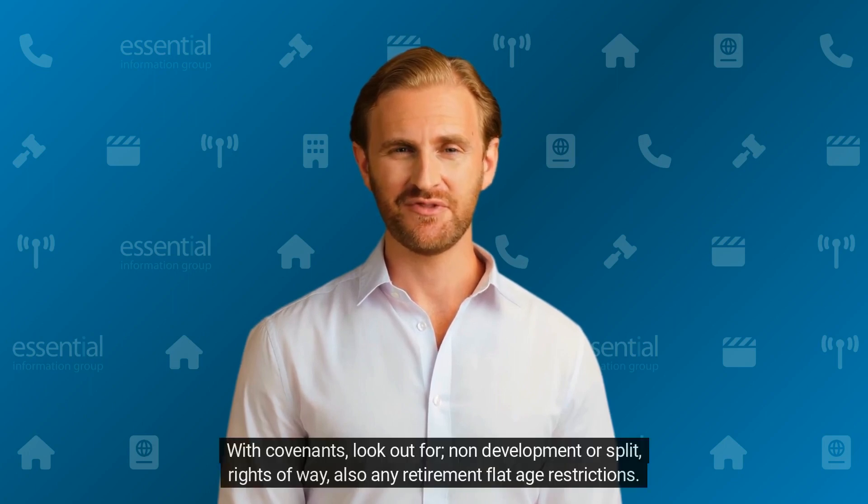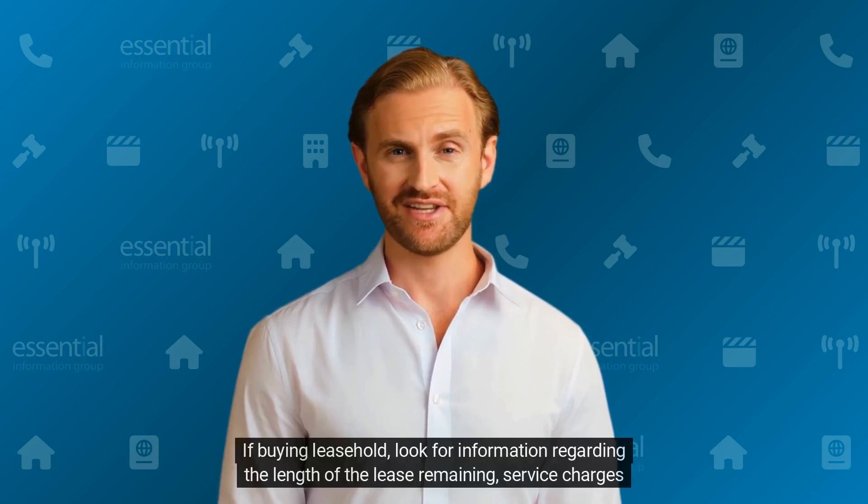With covenants, look out for non-development or split, rights of way, and any retirement flat age restrictions. If buying leasehold, look for information regarding the length of the lease remaining, service charges, and the sinking fund.